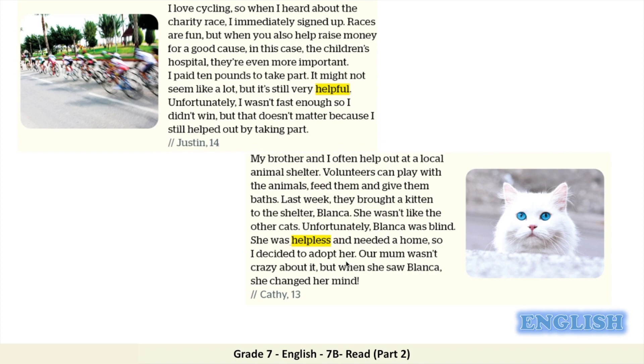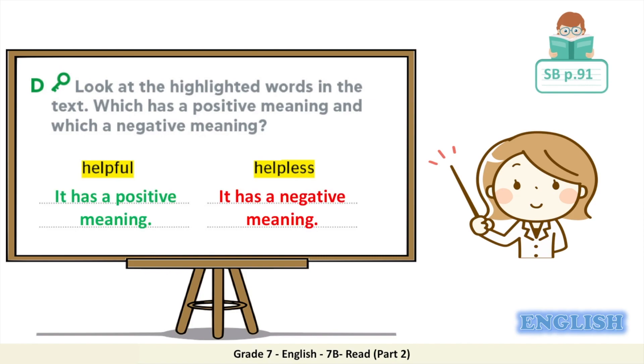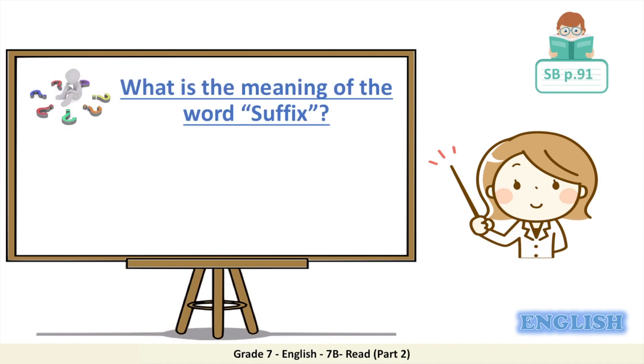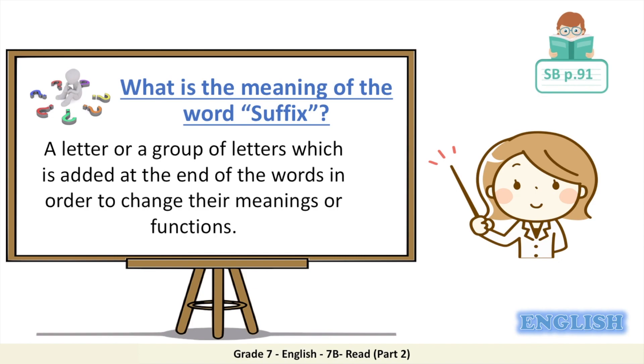Does the word 'helpful' have a positive meaning or a negative meaning? 'Helpful' has a positive meaning while 'helpless' has a negative meaning. So what did we add to the word 'help' to add a positive or negative meaning? That's right — the suffixes -ful and -less. A suffix simply means a letter or a group of letters which is added at the end of a word in order to change its meaning or function.